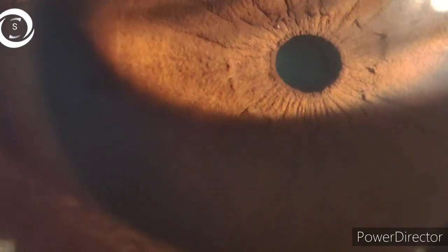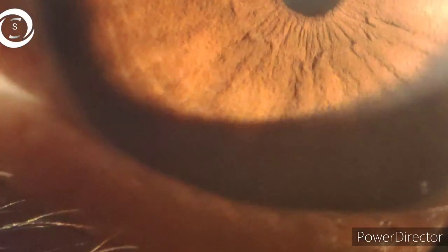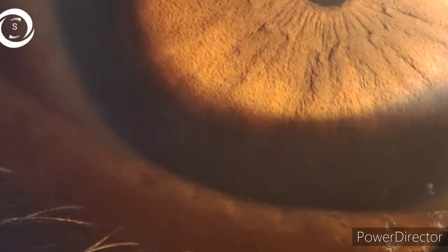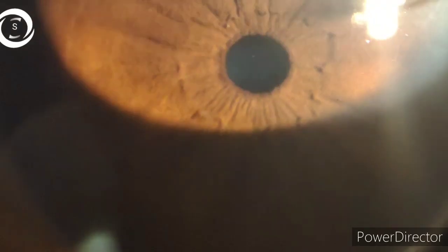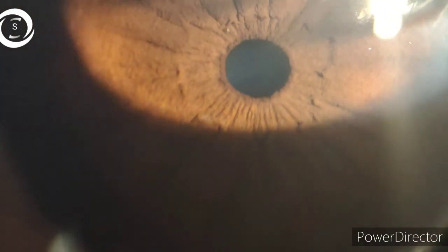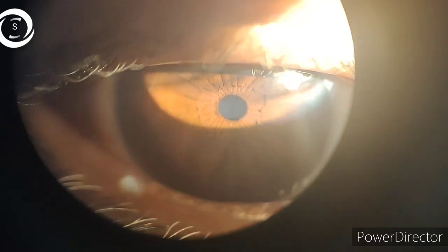Extremes of age also cause constricted pupils. It is normal for neonates to have small pupils in the first two weeks of life to protect the immature retina from excessive bright light. With old age, as accommodation declines, pupils tend to constrict to keep focus on near things — this occurs because of dilator muscle atrophy.